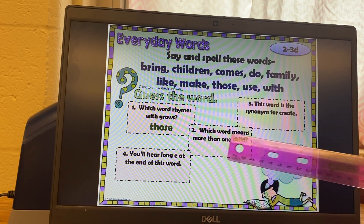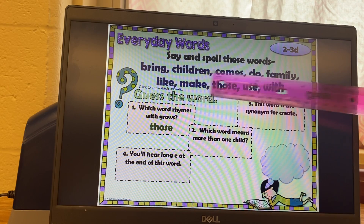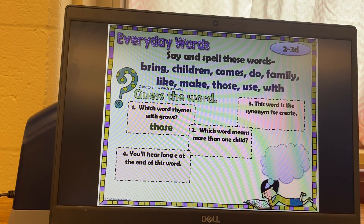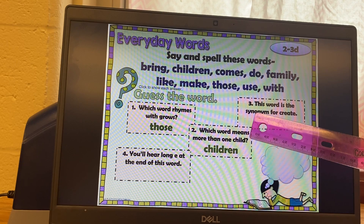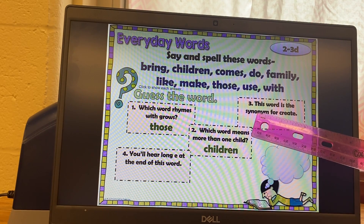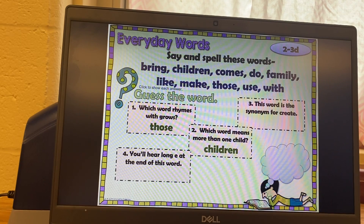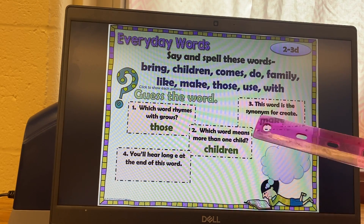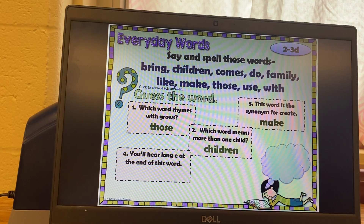Number two says: which word means more than one child? Look up here and find the word that means more than one child. You should have got children. Number three: make. To create also means to make — they're synonyms because they mean the same thing. If you create a book or make a book, they mean the same thing.